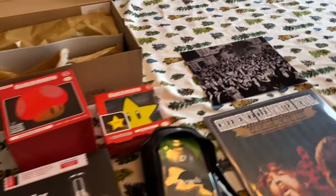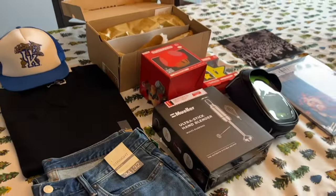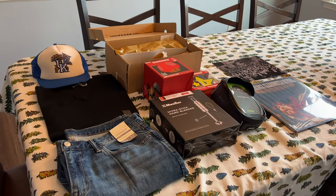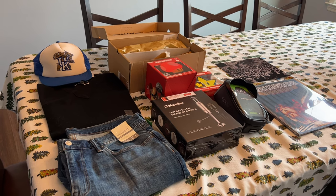So that's everything he's getting for Christmas. I think he'll really enjoy these gifts — some are practical and some are just for fun, but I think he'll really like them.